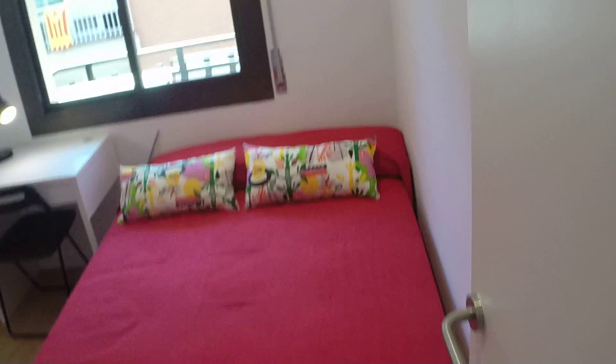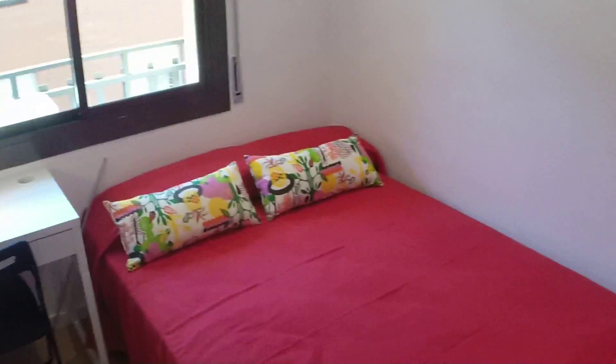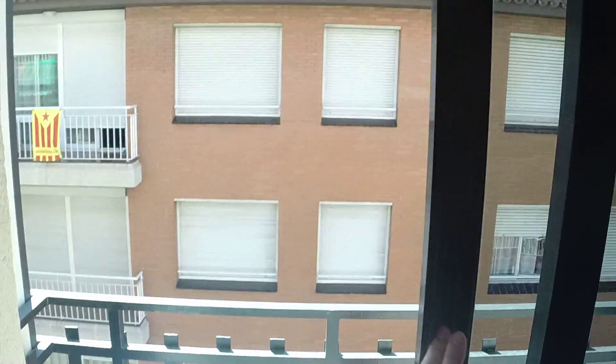And so bedroom number three is the biggest one. You have a double bed, a desk, over here we have the wardrobe, and the window to the balcony, so you have a lot of light.